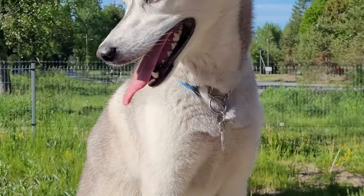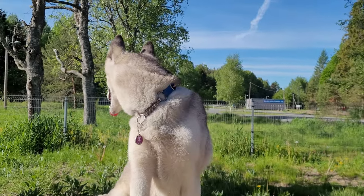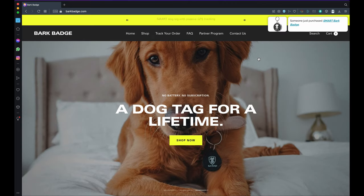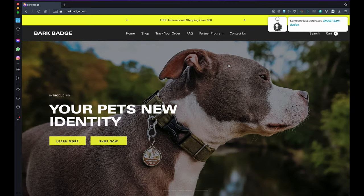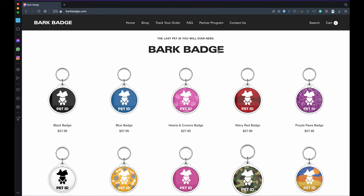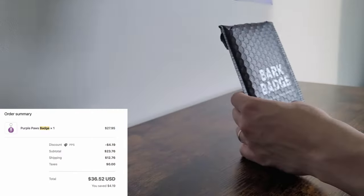Hi, I'm Keev from Pocket Puppy School and this is everything you need to know about the Bark Badge pet tag in two minutes. Bark Badge is a fairly new product on the market that aims to help pet owners find their lost pets. It comes in a variety of colors and they all cost around 28 bucks. We got one for ourselves and we've been testing it for two months now.